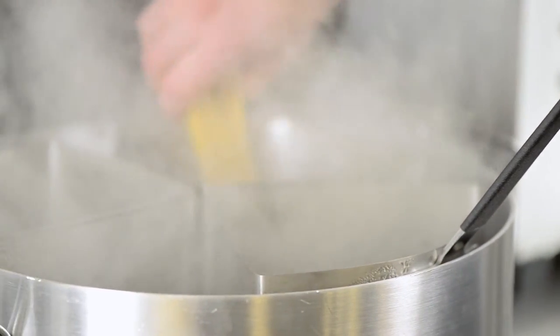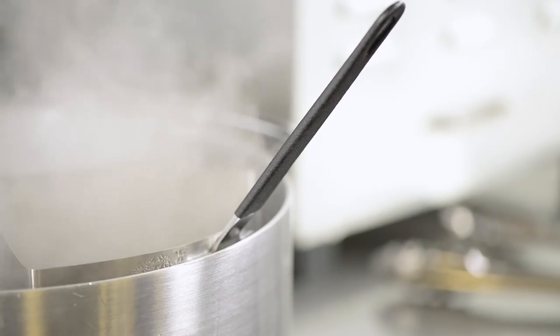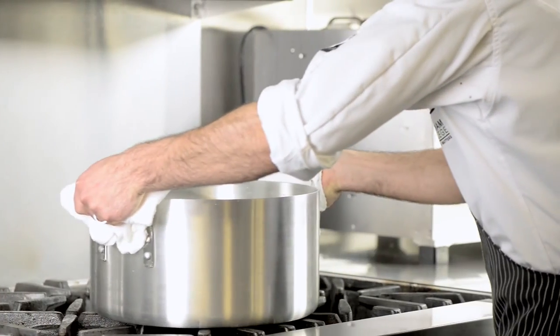Thermaloy pots have consistent wall thickness from top to bottom, which means even heat distribution and better cooking performance. The beadless rims eliminate food trapping. The large, ergonomic, offset handles offer protection from heat and are comfortable to hold.